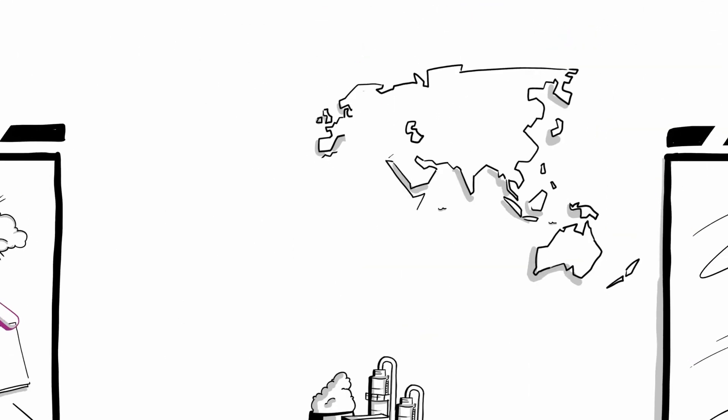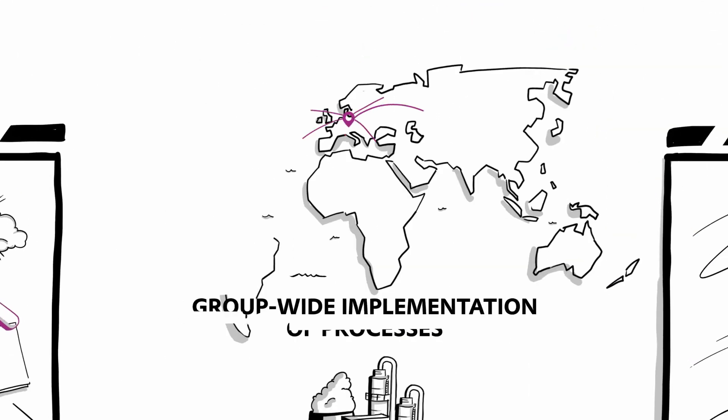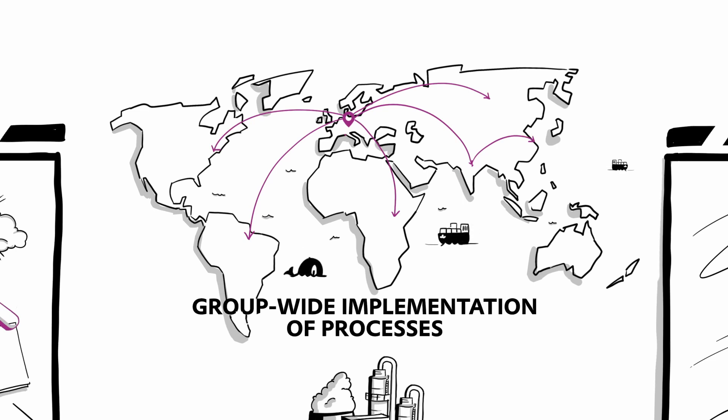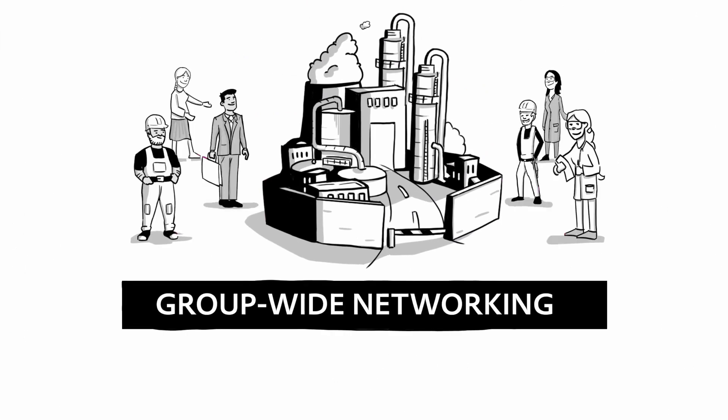The various optimization methods and newly developed processes are ultimately implemented in Evonik plants worldwide. The competencies of the entire group are brought together. Problems and challenges are handled as a team.